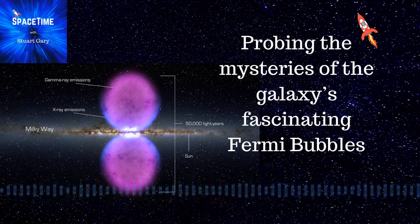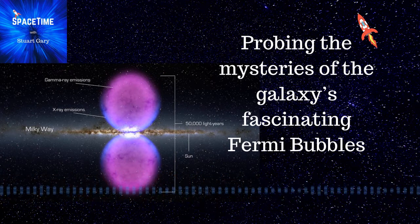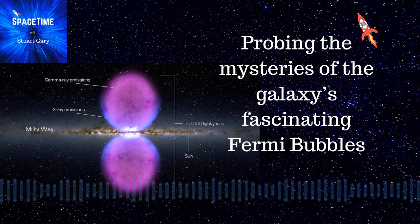Astronomers have studied the Milky Way's mysterious Fermi bubbles in visible light for the first time. The Fermi bubbles are two enormous outflows of high-energy gas, reaching far out into space some 23,000 light-years above and below the plane of the Milky Way galaxy.